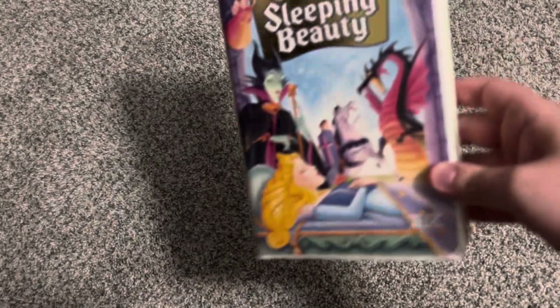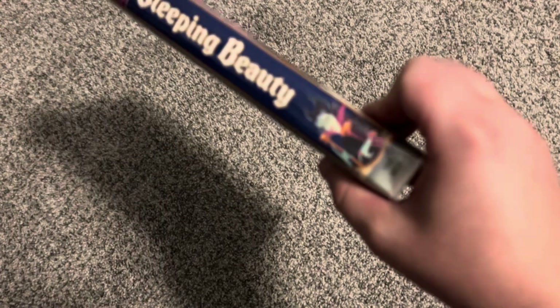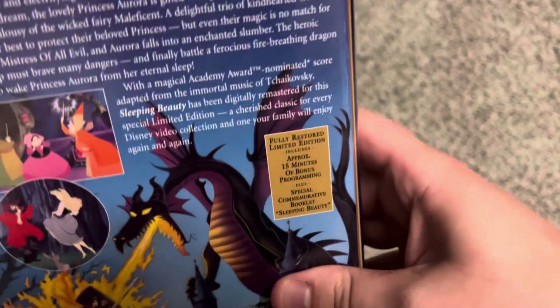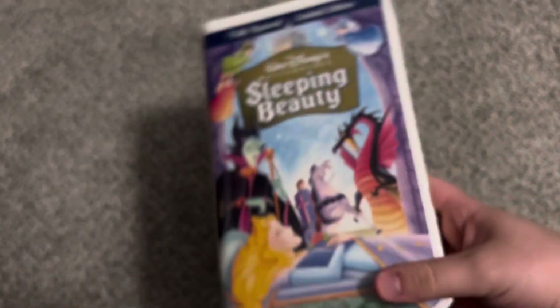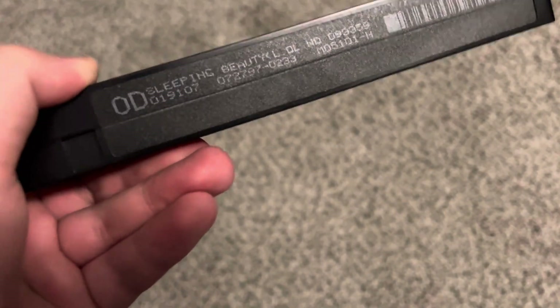Then we have version one of the 1997 Masterpiece Collection VHS of Sleeping Beauty — THX certified. Spine profile of Maleficent. The back says 'an unmatched vision of a world of pageantry, magic, and adventure' — Los Angeles Times. Fully restored limited edition with approximately 15 minutes of bonus programming plus a special commemorative booklet and THX certified. Tape has an ink label with print date June 10th, 1997. Version two — got this tape factory sealed about two years ago, same case and same label — print date July 27th, 1997.